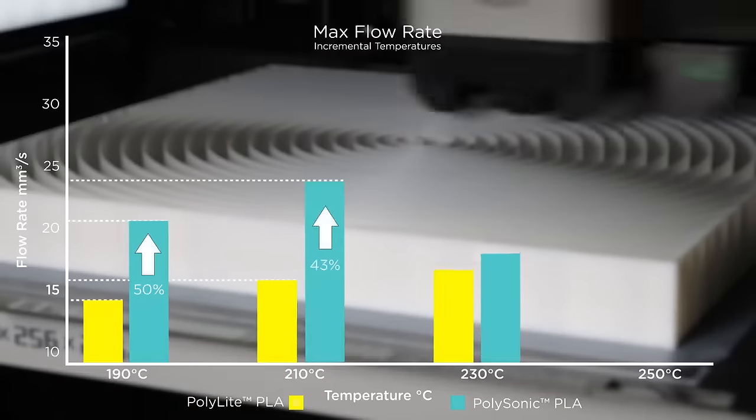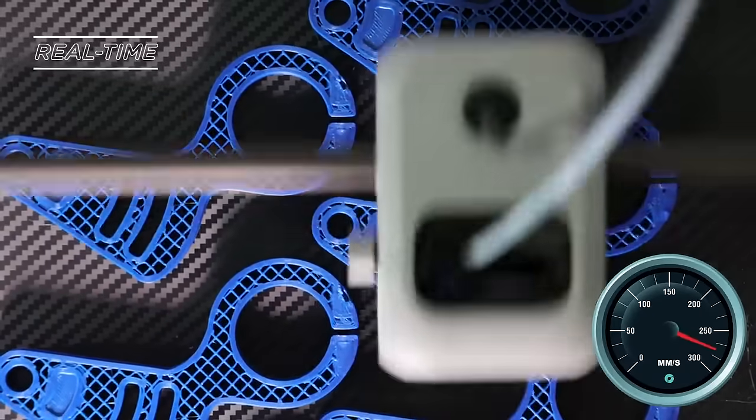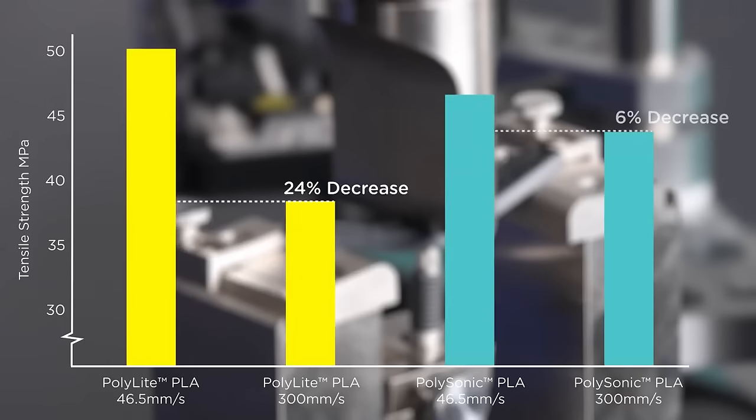High volumetric flow, ensuring rapid printing like never before. Excellent printability, delivering smooth, flawless prints with every layer. And outstanding mechanical properties, providing strength and durability for your most demanding projects.